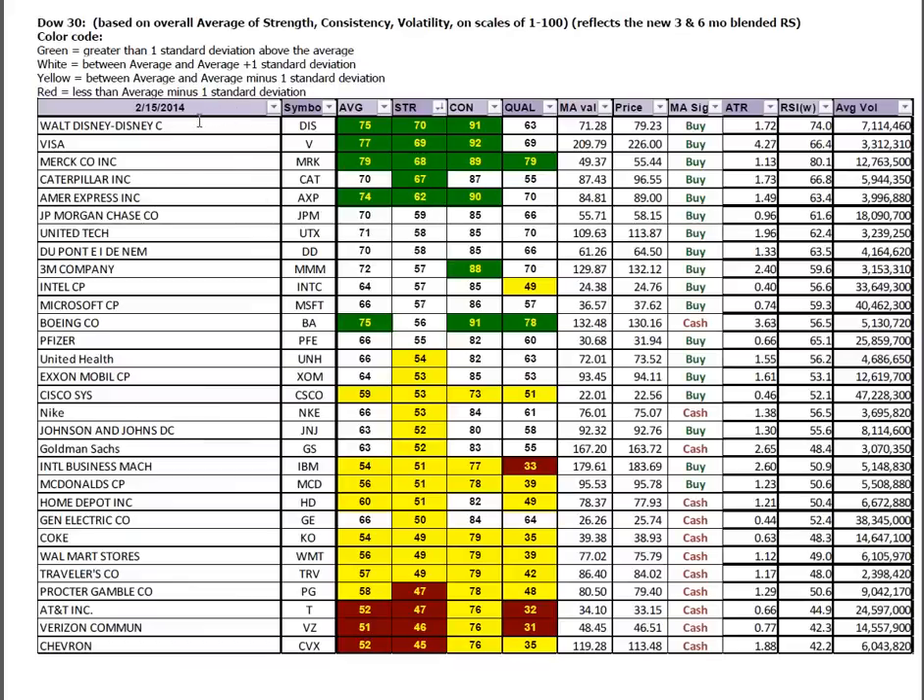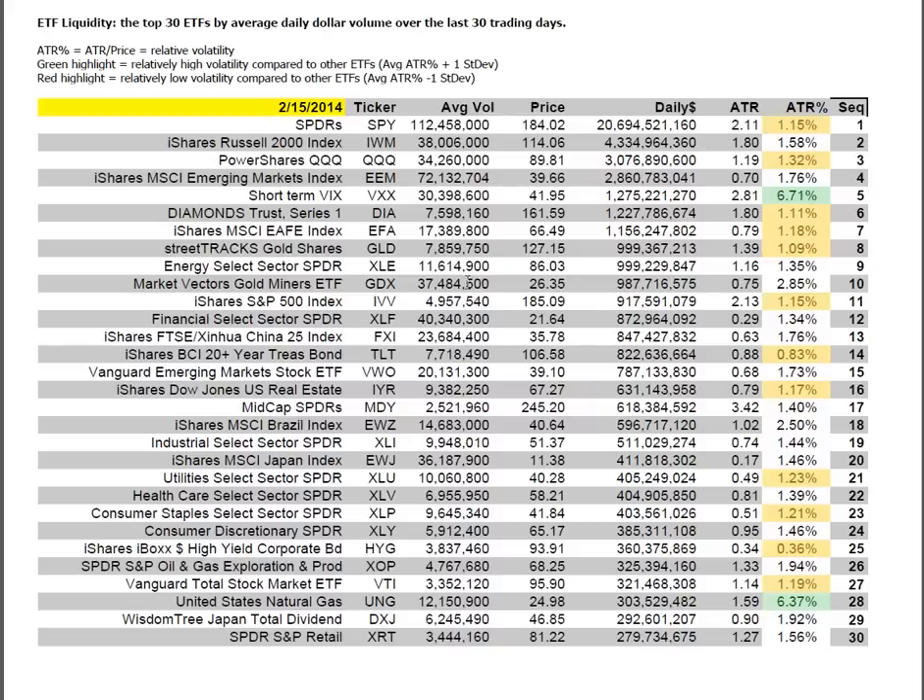This is the Dow through the same lens. Disney's now at the top. Caterpillar is moving to the top — it had been down very near the bottom and has marched its way steadily up. Losing strength in 3M and Boeing. ETF liquidity for reference: these look at the average daily dollar volume traded over the last 30 days plus the ATR percentage. Those in green are exceptionally volatile, white are above average in volatility, yellow are below average.